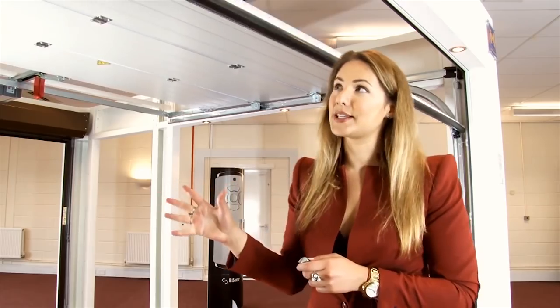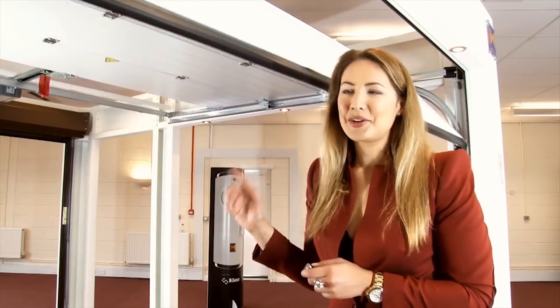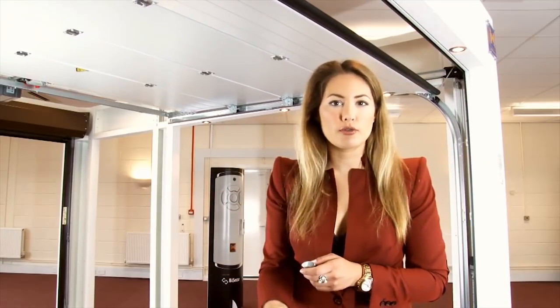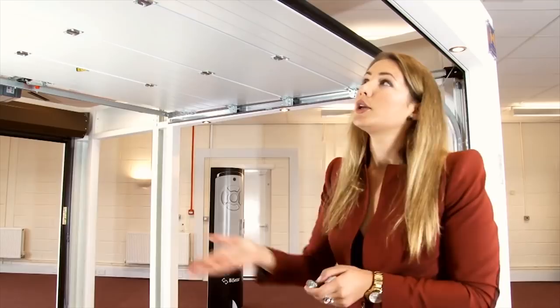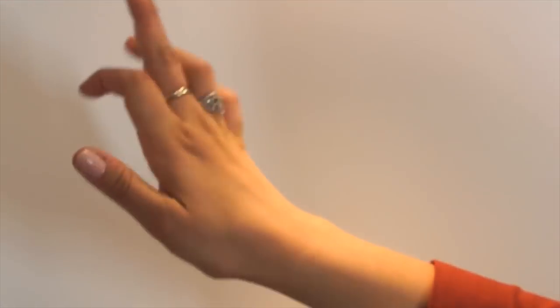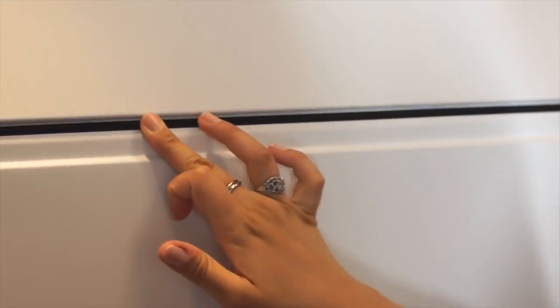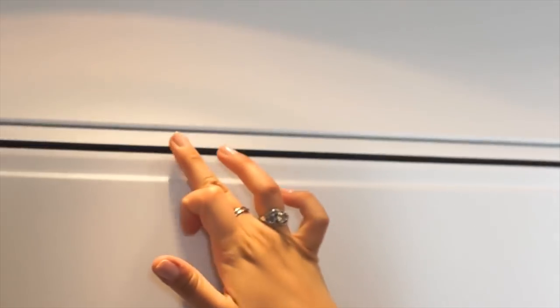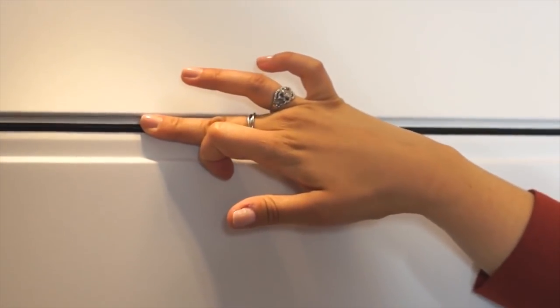As this door is coming down there are a couple of things I want to show you. First of all, this great safety feature: if you've got children running around underneath or you've left the car bonnet in the middle of the door, you'll see it pings straight back up. Then as the door is coming down again, these sections have a long panel of insulation that will stop any heat escaping, and as my fingers are in these gaps you can see they won't get trapped because the mechanism pushes them straight out.